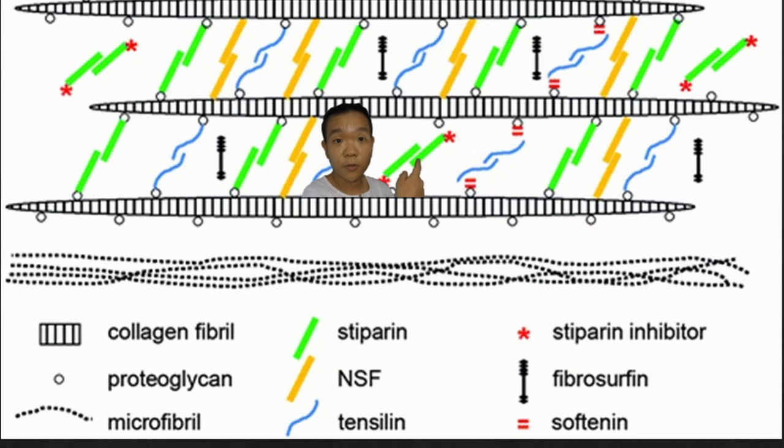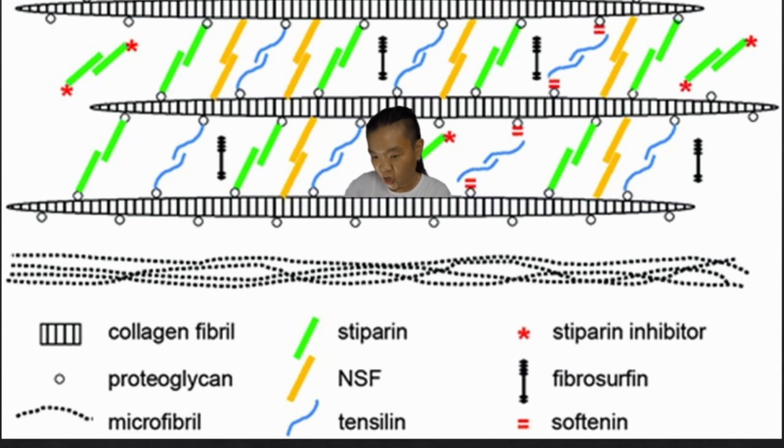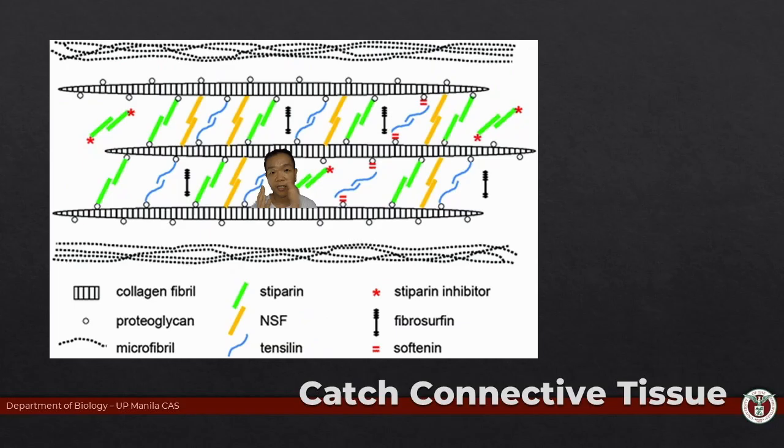So when these proteins are linking the collagen fibers together, that's what makes your echinoderm very rigid. There are also proteins that prevent these two fibers from linking. The consequence is that the crosslinks can't form — these two things can now just easily slide past each other. When you look at the organism from afar, you end up having a flexible organism.